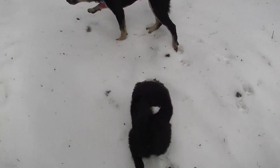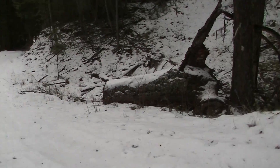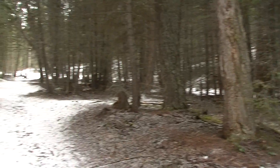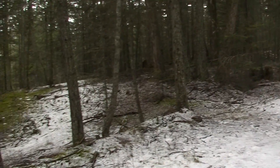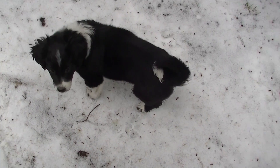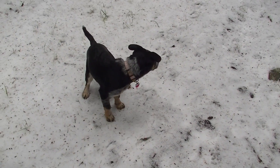Another gorgeous day for a hike with the pups out, a little ways out of town. This is his first time playing in the snow. Hey buddy.